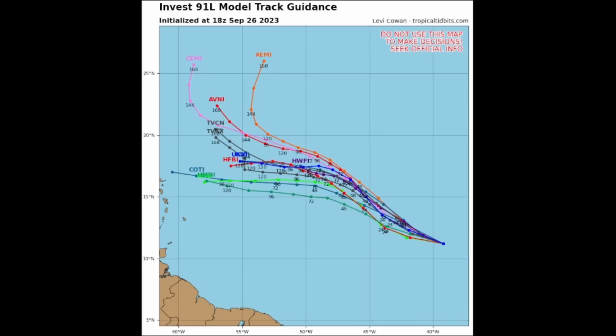Looking at the spaghetti plot of hurricane models — and as Dr. Levi Cowan states on this image: do not use this map to make decisions, seek official info — the system might move a little northwest over the next couple of days and then bend off to the west. How soon this happens matters: if the turn comes sooner rather than later and it tries to curve back to the northwest, that turn might come too late and impacts to these islands are certainly a possibility. Some models like the COTL bring this quite close to Guadeloupe in the next five days.